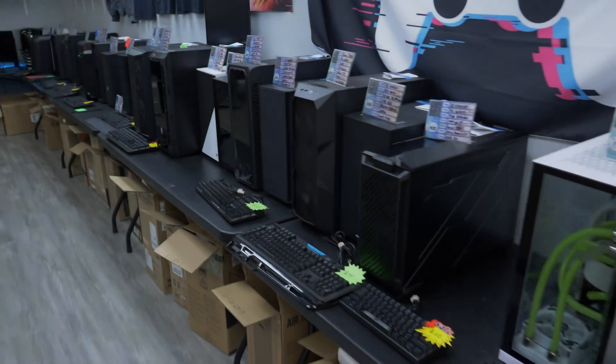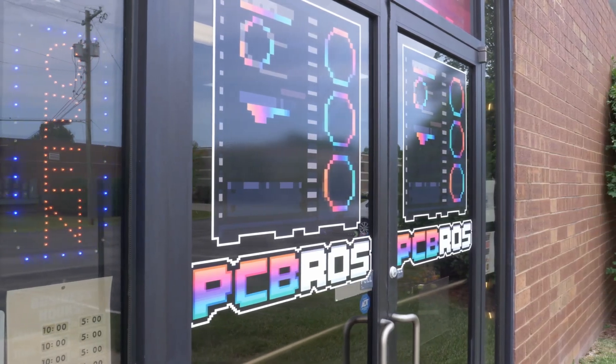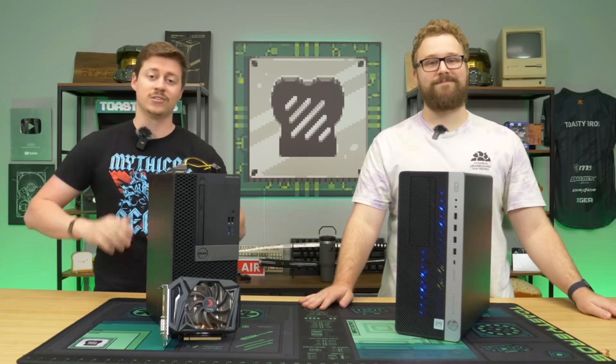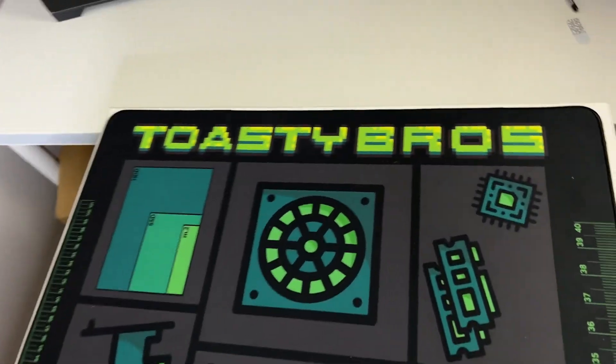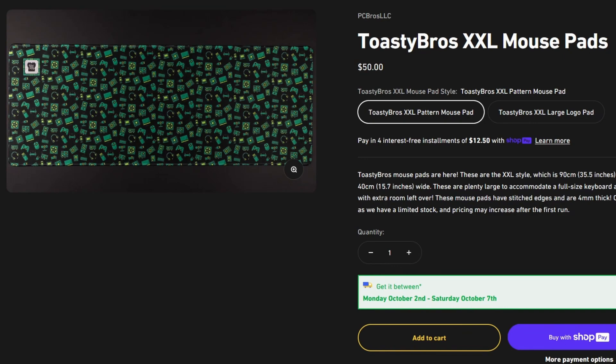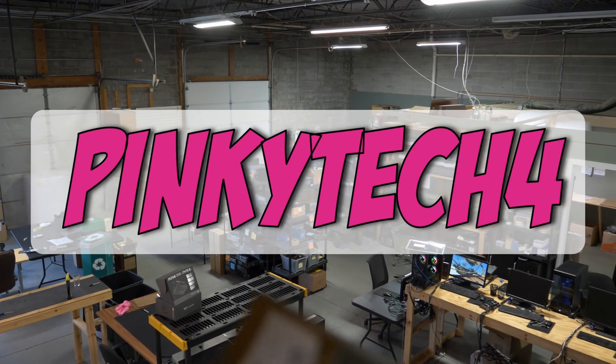But before we do that, I need to get some money for some PC parts. If you're in the market for a pre-built gaming PC, hop over to pcbros.tech. They have gaming PCs for every budget, as well as high-quality merch like a giant build mat that's 2 feet by 4 feet, a comfy hoodie, and extended mouse pads. Head over to pcbros.tech today and use code PINKYTECH4 for 4% off your order.